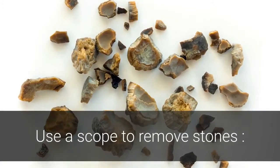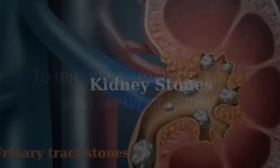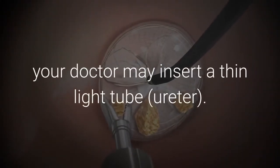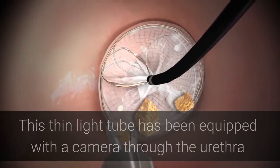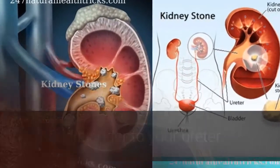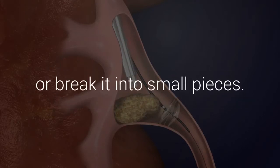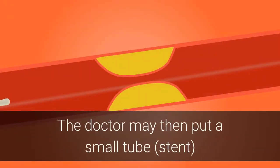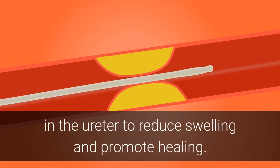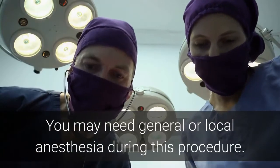To remove a smaller stone in your ureter or kidney, your doctor may insert a thin, lighted tube equipped with a camera through the urethra and bladder to your ureter. After the stone is located, special tools can trap the stone or break it into small pieces so it passes through your urine. The doctor may then place a small tube in the ureter to reduce swelling and promote healing. You may need general or local anesthesia during this procedure.